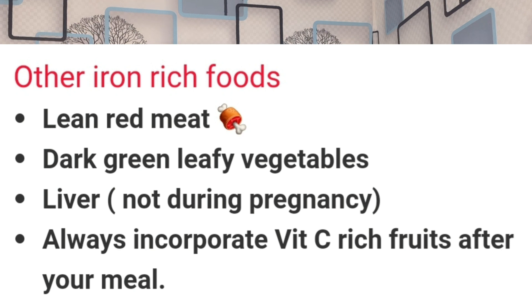You can also include lean red meat in your diet, because red meat contains heme iron, which is highly absorbable in our body. You can also incorporate green leafy vegetables — managu, terere, kunde — all those traditional veggies are high in non-heme iron, which we also need in our body.